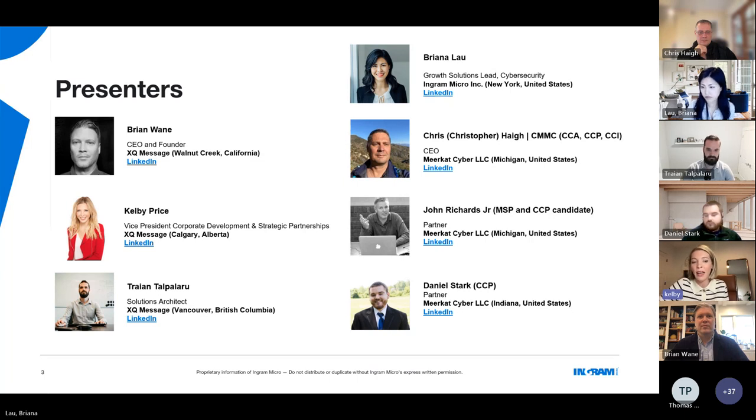I'll pass it to Tryon, our solutions architect who will have the best part of this presentation — the XQ demo. My name is Tryon and I head up our solutions architect team. I work closely with clients to handle all of their integrations and ensure everything goes smoothly, as well as any custom integrations into their existing architecture.